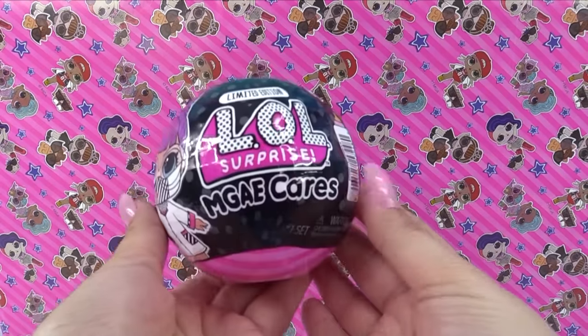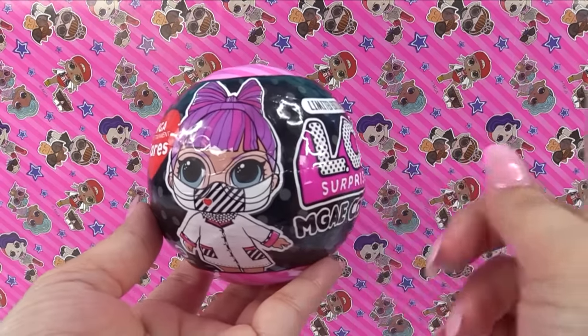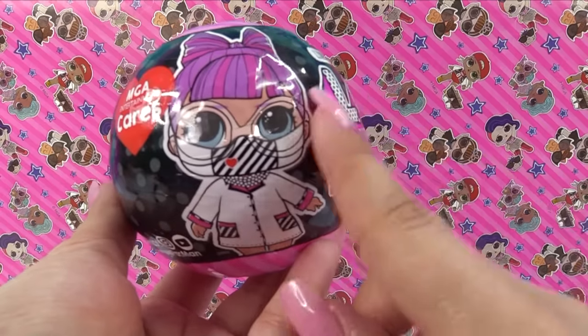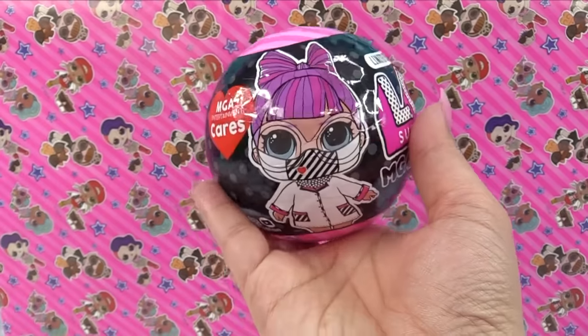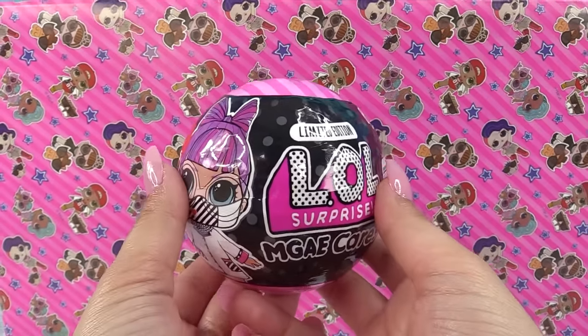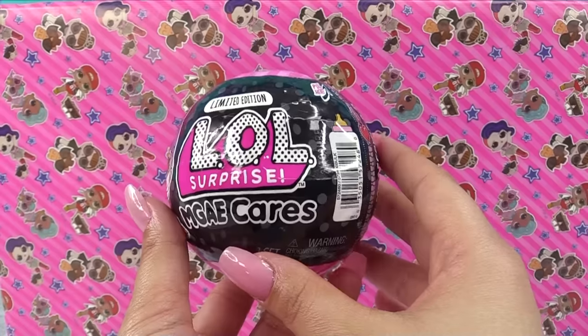But what I do know is they sent us out an MGA Cares limited edition LOL Surprise ball, and I think there's only one little doll in this entire series. She is wearing a face mask. It is PHDBB, and this kind of marks the time that we are having right now. So I wish all of you safety, health, and wellness, and I hope that you're doing good.